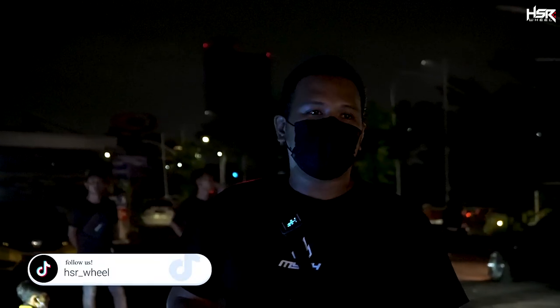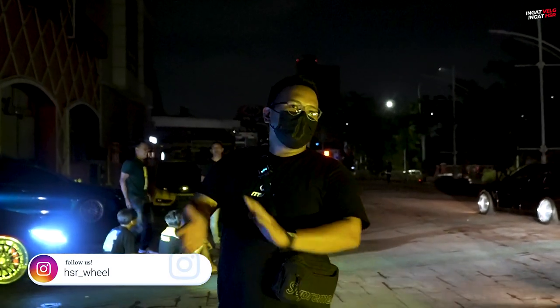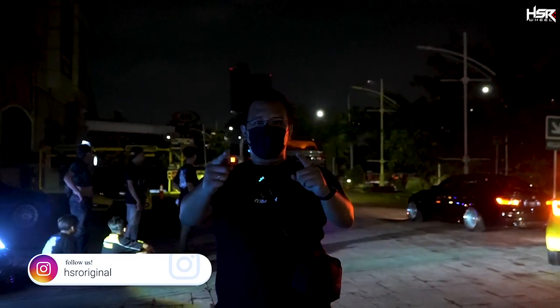Alhamdulillah acaranya hari ini sudah selesai. Alhamdulillah kita dapat hikmahnya hari ini — modifikasi udah keren-keren banget, pol-pol banget ya, tinggal di-improve lagi menurut gue. Jadi penasaran untuk nge-build lagi, mobilnya dibikin lebih bagus lagi, lebih proper lagi, lebih siap lagi buat kontes selanjutnya. Segitu dulu lah video kita kali ini. Terima kasih sudah menonton. Coba komen di bawah, menurut kalian mobil mana yang paling keren. Jangan lupa, ingat velg.